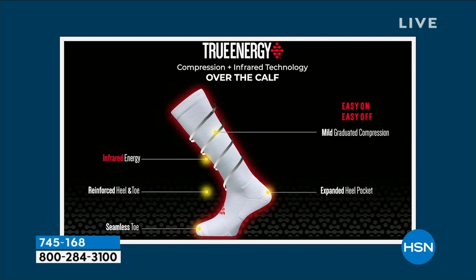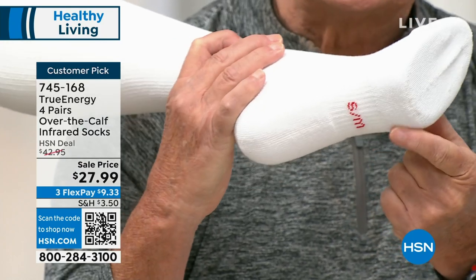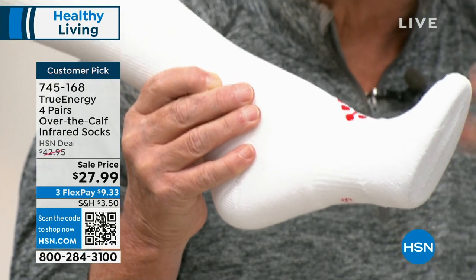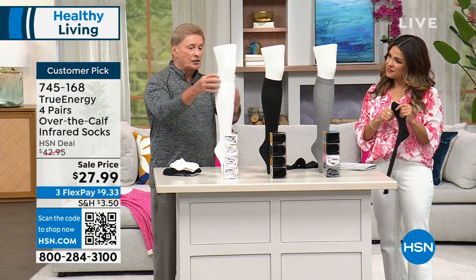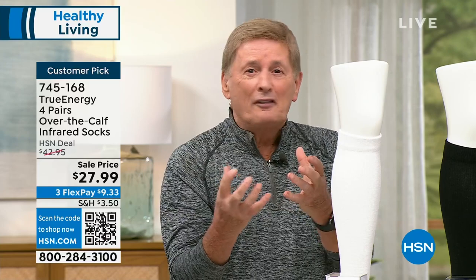I've been talking about infrared for many years here on HSN. It's the technology that goes beneath the skin into the soft tissue of the muscle — that's what relaxes the muscle, increases circulation, and decreases inflammation. Looking inside the sock, that infrared technology is woven throughout the entire sock. No matter how many times you wash it, you're not going to wash it out. You have mild graduated compression, which makes it very easy to put on and take off. You also have a reinforced heel and toe, an expanded pocket on the heel area, and a seamless toe so you don't have to worry about blisters.